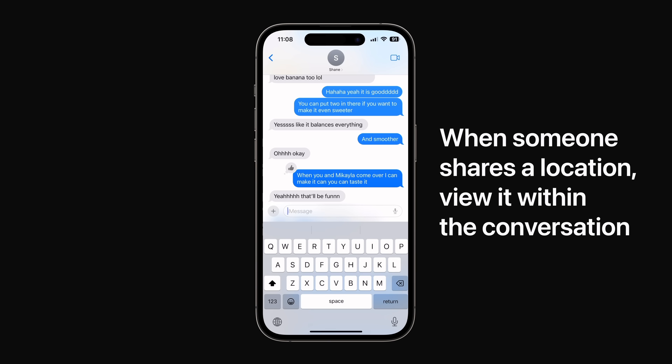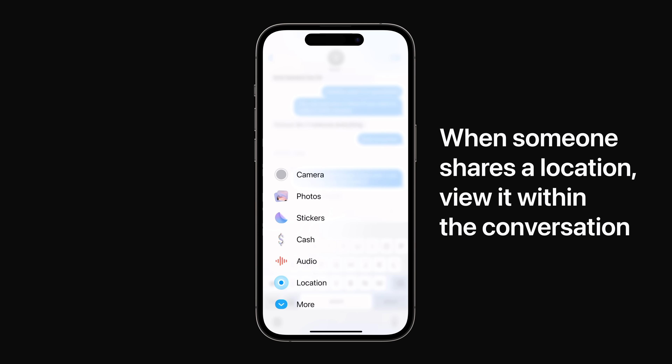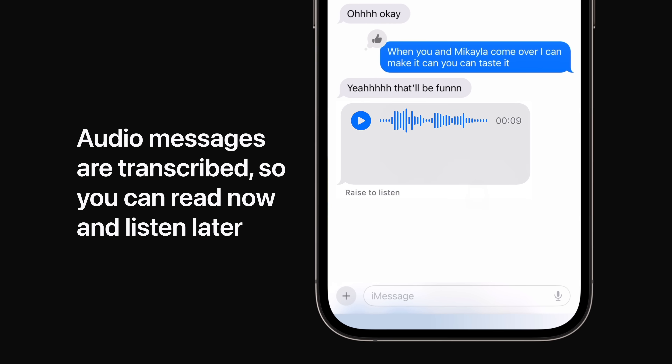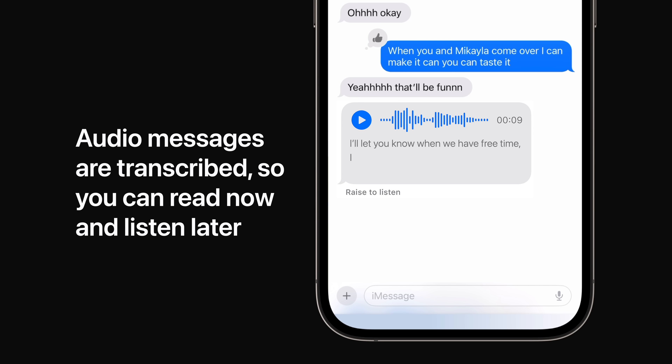In Messages you can share or request a location from the plus button and view that location from directly within the conversation. Audio messages are now transcribed so you can read them in the moment and listen later.